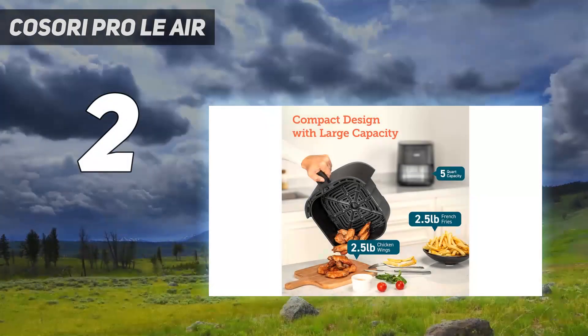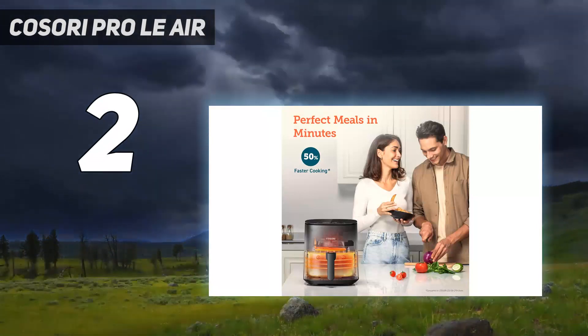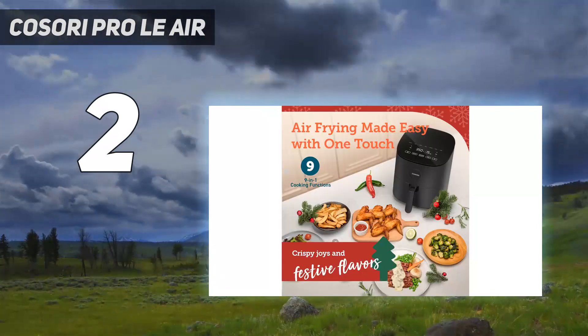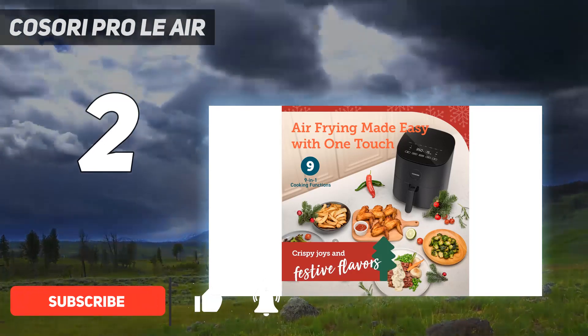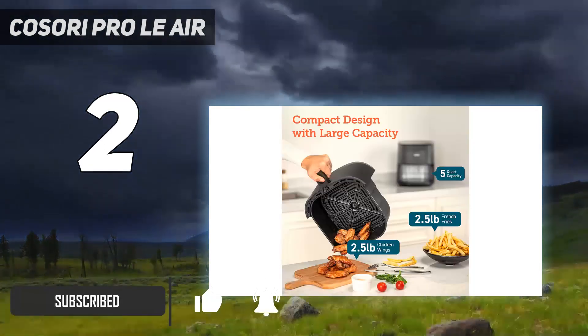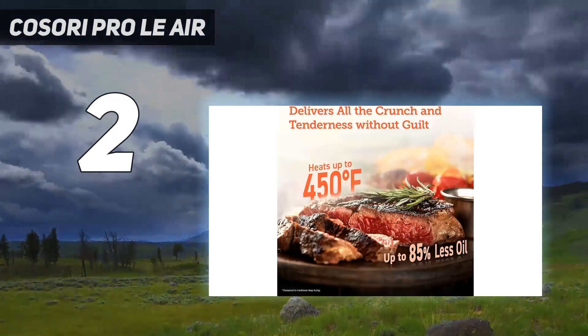If you want a budget-friendly air fryer that's as stylish as it is effective, then the Kossori Prode Lee Air Fryer L501 is worth considering. Unlike any of the air fryers we've tested previously, the LED and touch control panel is located on the glossy top of this kitchen gadget, creating a streamlined look.